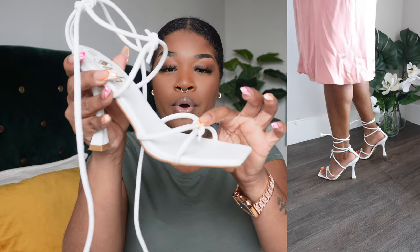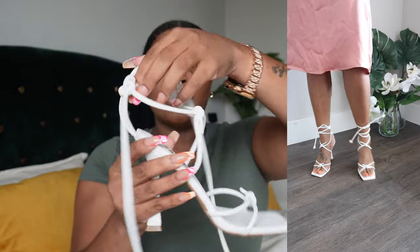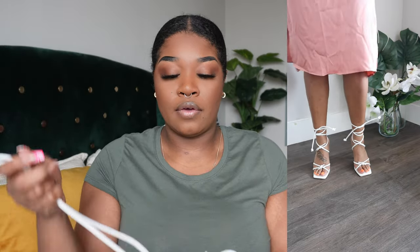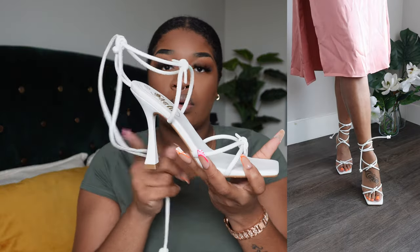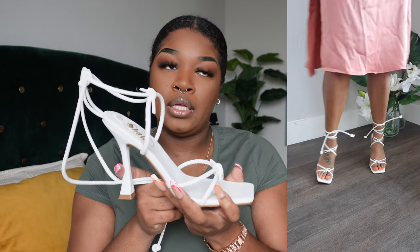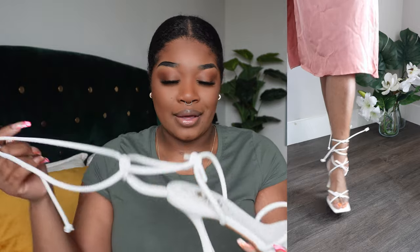They have a bow right here and a bow in the front, so your foot kind of goes in here. There is also a bow in the back. I freaking love how comfortable these are, and the heel is so sturdy — I was in these all day, hence the reason why my feet were hurting. But these shoes were so comfortable to wear and I cannot wait to wear them again. They're like my go-to shoes.